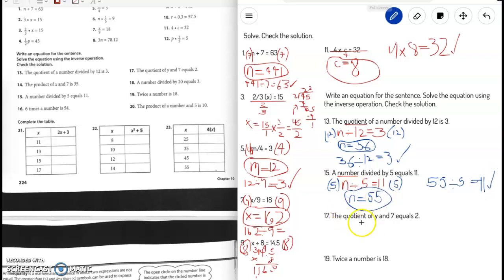Number 17: the quotient of y and 7 equals 2 — that's a division problem. So the equation is y divided by 7 equals 2. The inverse operation of divided by 7 is times 7. Multiply both sides. The 7 cancels each other out, giving y equals 2 times 7, which is 14. To check: substitute y with 14 — 14 divided by 7 is 2. We're good.